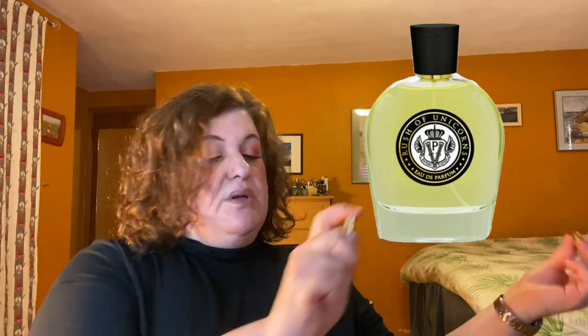The next one is Rush of Unicorns, which has sea salt, Sicilian lemon, melon, black currant, iris, mandarin, orange, bergamot, lavender, sandalwood, white amber, and ambergris. This is a clone of Creed's Millesime Imperial. I haven't smelled the Creed, so my frame of reference may not be the best. You can definitely get those citrus fruits and a lot of ambroxan. It leans more masculine than the others, which are generally unisex. It doesn't smell incredibly unique to me — this is my least favorite of the six.